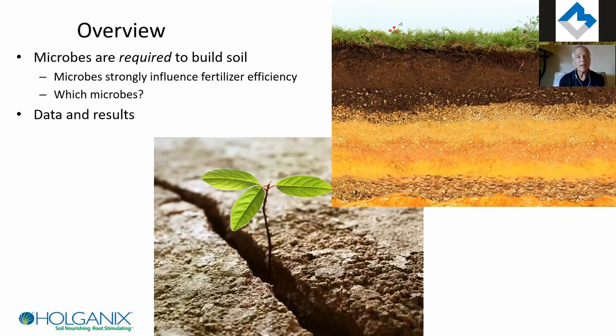I want to help you understand what different types of microbes can do so you can make the most informed decision for your operation. Microbes are absolutely required to build soil — topsoil is built through the interaction of microbes and plants, mostly plant roots. In a healthy situation, plants and microbes work together to do this. Plants make a phenomenal investment in microbes, spending 30% of their photosynthetic energy secreting food in the root zone to attract microbes, because microbes access food in the soil the plant can't.